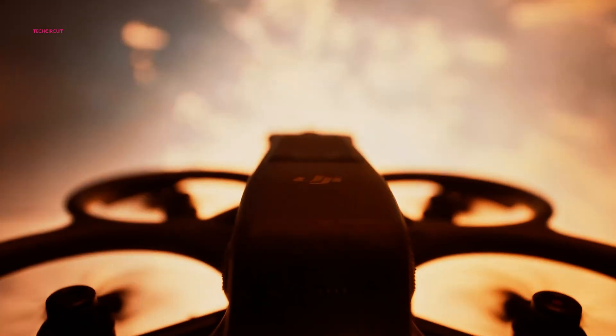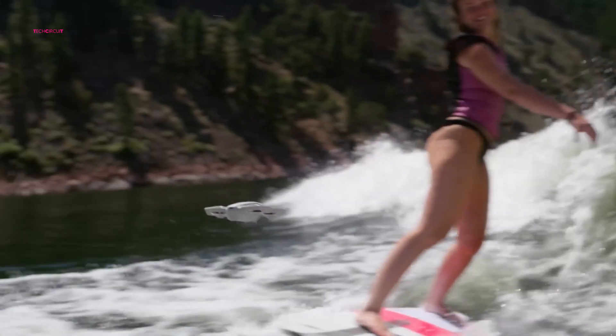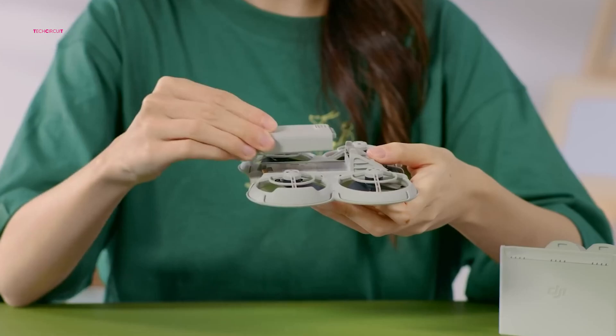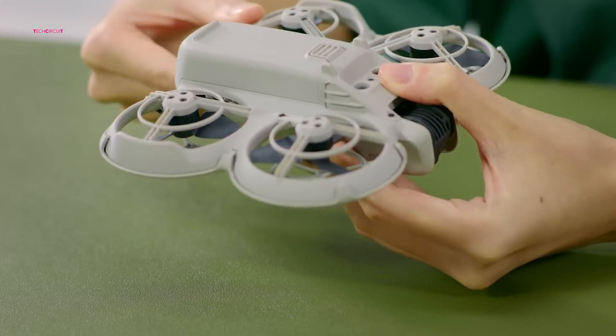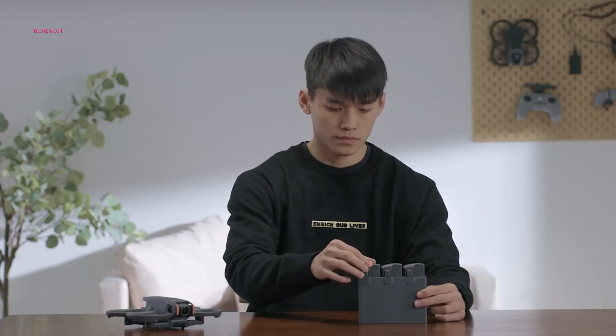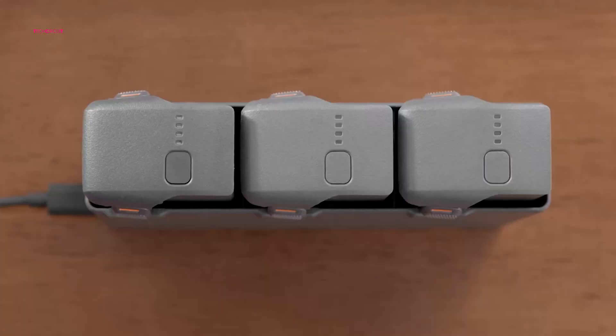Both the DJI NEO and AVIDA 2 offer respectable flight times, but there are nuances to consider. The NEO provides approximately 18 minutes of flight per charge, which is competitive for its price range. The Fly More Combo, which includes additional batteries and a charging hub, allows for extended flight sessions, minimizing downtime. The AVIDA 2 offers a slightly longer flight time of up to 20 minutes, but this can vary depending on flying conditions and style. Fast-paced FPV maneuvers can consume battery power more rapidly. Similarly, the AVIDA 2 also has a Fly More Combo option with extra batteries, ensuring prolonged flight times for capturing dynamic aerial footage.